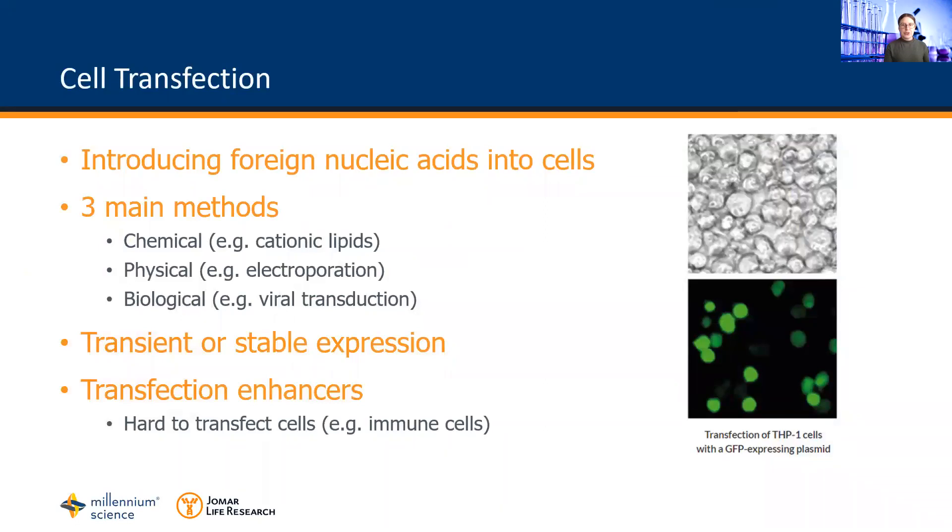Newly introduced nucleic acids can either exist transiently, whereby the gene is only expressed for a limited period of time and doesn't replicate, or stably, whereby the gene integrates into the genome of the recipient cell.